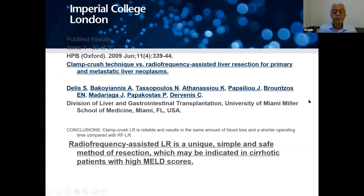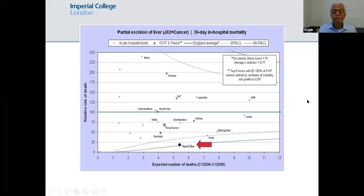Another study says the device is simple, safe, and indicated in patients with liver failure who have high MELD scores — these are the difficult patients to operate on. At Imperial College, there is an annual listing of mortality results after liver resection across all UK centers, called Dr. Foster. You can see our center, Imperial College, has the lowest number of patients who died after liver resection, showing the device is safe and competitive across the UK.